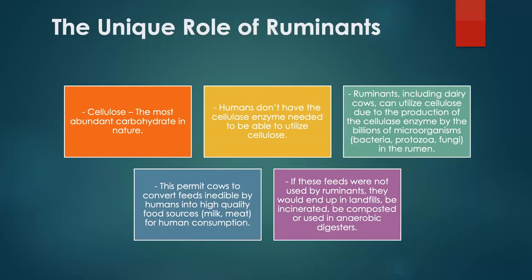What's the unique role of the ruminant? Cellulose is the most abundant carbohydrate in nature and has a specific linkage that humans and monogastrics don't have enzymes to break down. However, ruminants have microorganisms that produce a cellulase enzyme to break that bond, making cellulose available as energy. This allows conversion of feeds we can't eat directly into high-quality meat and milk. If these feeds were not used by ruminants, most would end up in landfills, be incinerated, or composted. Cows are really the original recyclers of many of these compounds.